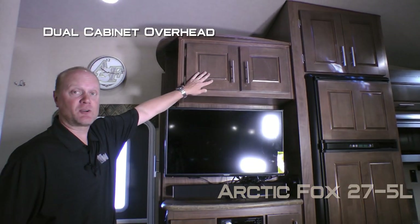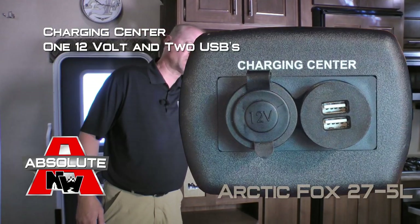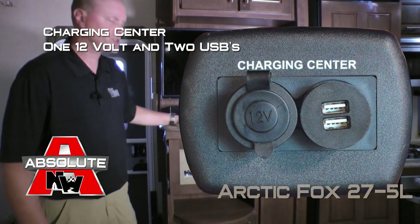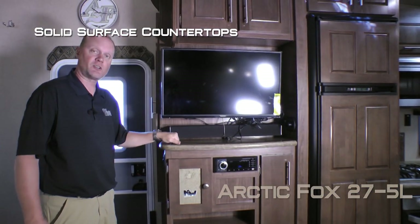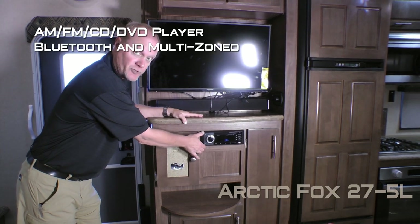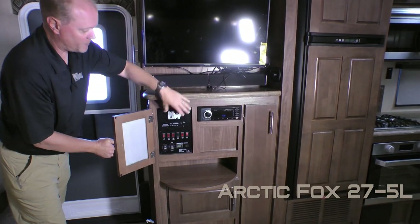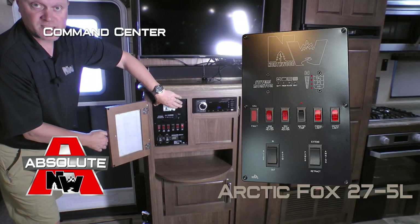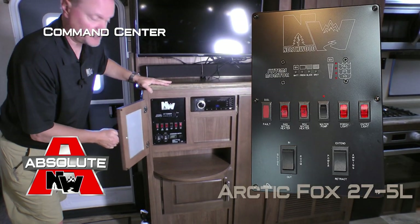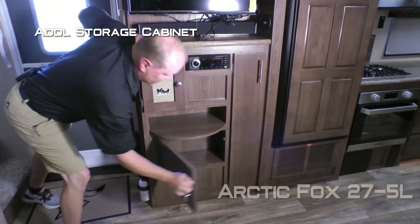The entertainment center features a dual cabinet overhead, 32 inch LED smart TV, charging center with one 12 volt and two USB charging ports, optional sound bar, solid surface countertop, AM/FM CD DVD player that's Bluetooth enabled and multi-zoned, a magnetic dry erase board that covers your Northwood command center with tons of useful functions right at your fingertips, component storage cubby, and additional storage cabinet down below.